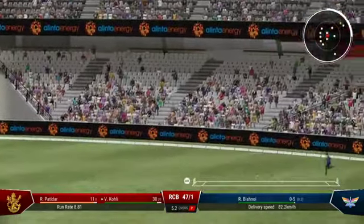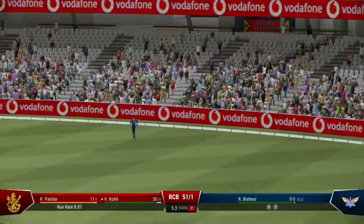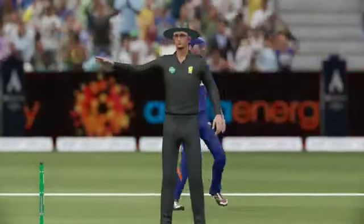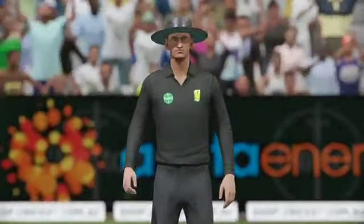Picked that well, and that's on its way to the boundary. Showed good composure to wait on that slower ball and find room to get the four runs. Just a fantastic shot.